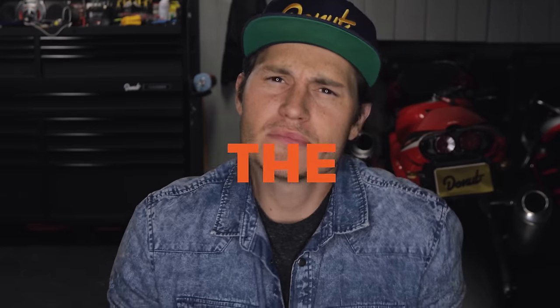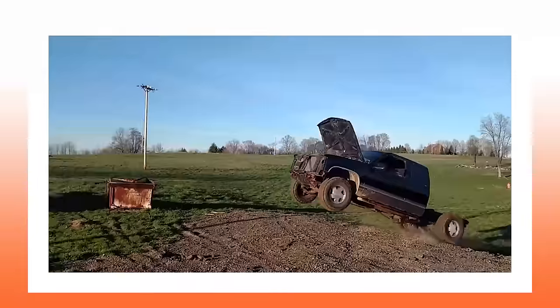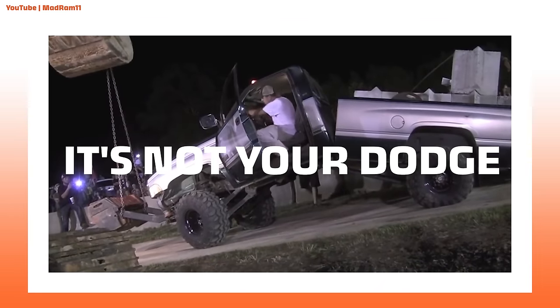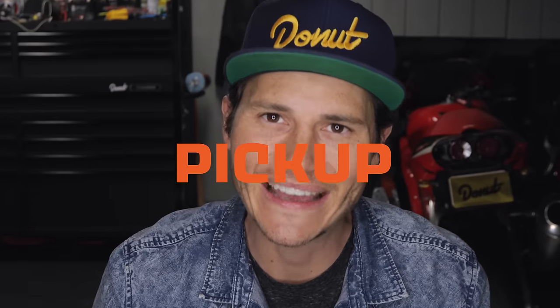Have you ever pondered to yourself, what's the most reliable, dependable, indestructible truck ever built? It's not your Chevy, Bruce. It's not your Ford, Dale. Sorry, Bill. It's not your Dodge either. It's a 1980s Toyota pickup truck.